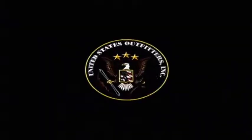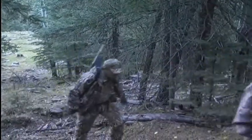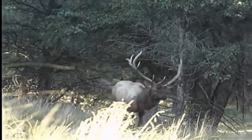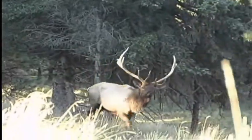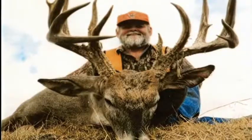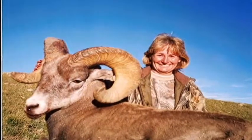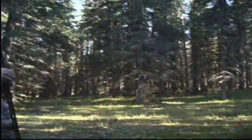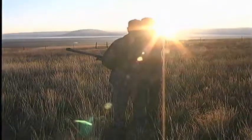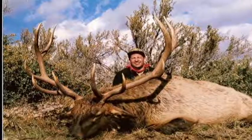United States Outfitters is an innovative and progressive company that has built a tremendous reputation by offering sportsmen a high-quality trophy big game hunting experience at a reasonable price. Our clients produce more record-class trophies year after year than any other outfitter in the country. We work hard on the small details as well as the obvious in order for you to have a quality experience. Our philosophy on hunting, our hunting areas, and our staff of guides enables us to really live up to our slogan: Quality Hunts for Quality Hunters.